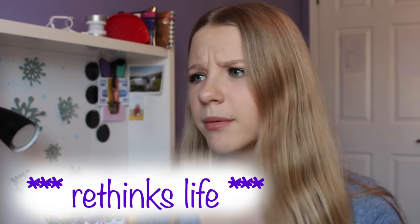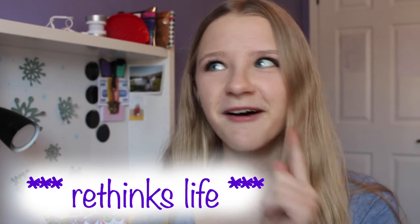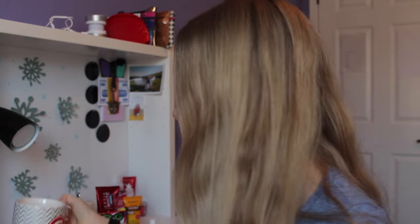Hey guys, it's me Jillian and today I'm doing my favorites and what I got in my Ipsy bag for the month of January. So let's just head on into the video. Let's just start off with my Ipsy bag. This is the Ipsy bag of this month — it is so cute and I'm actually a really big fan of it.